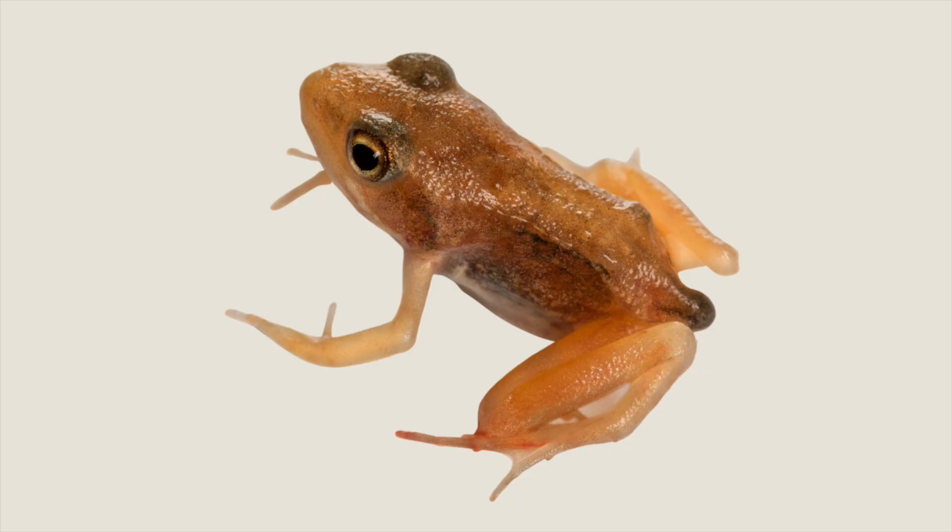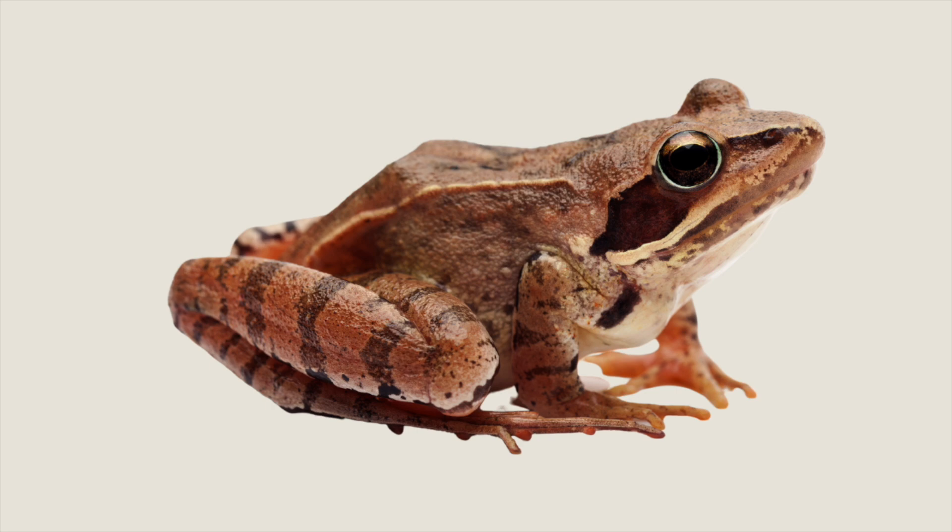A froglet is a tadpole that has completed the last stage of metamorphosis and is now a young frog. Froglets have legs, lungs, and a tail that will eventually disappear. A froglet can live on land, but it is a bit smaller than an adult frog. It'll take the froglet about four years to become an adult frog that can reproduce.